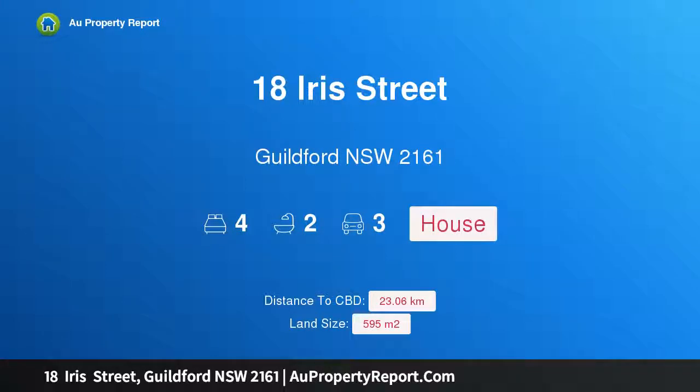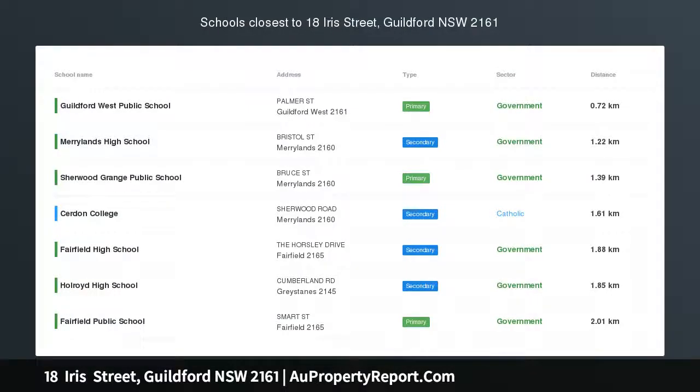Hi, I am glad to introduce Property 18 Iris Street, Guildford, New South Wales 2161. Lodge, stunning and private.